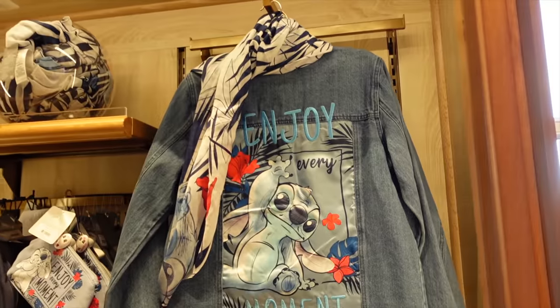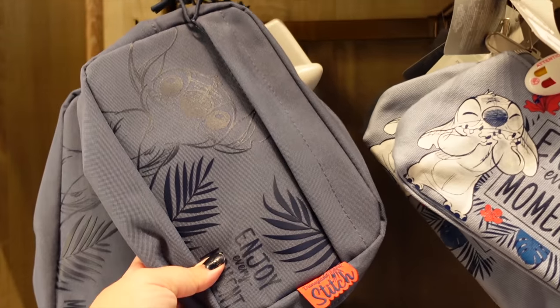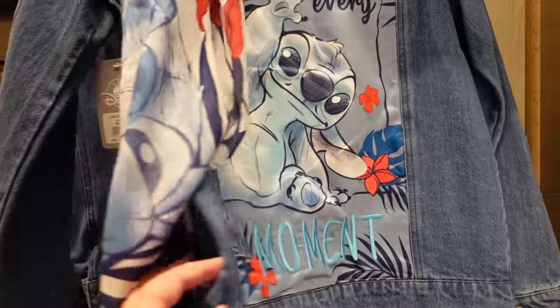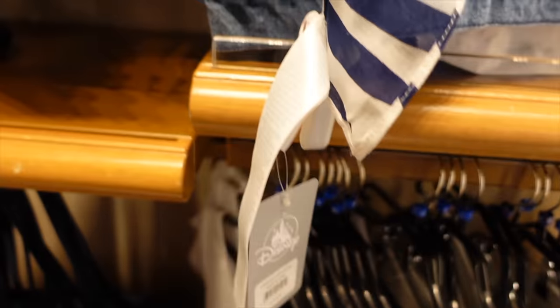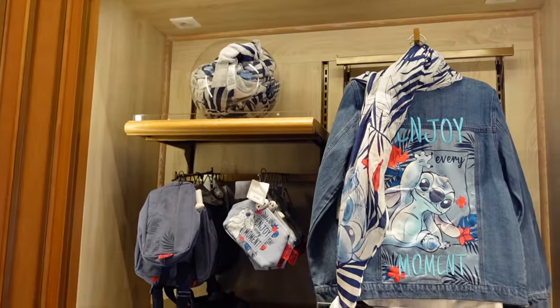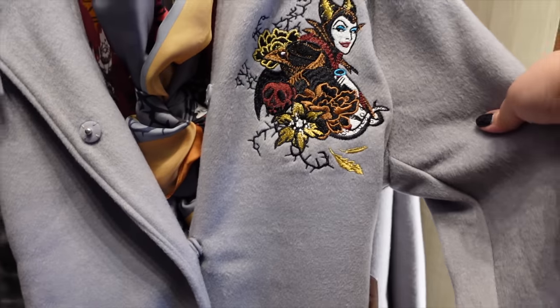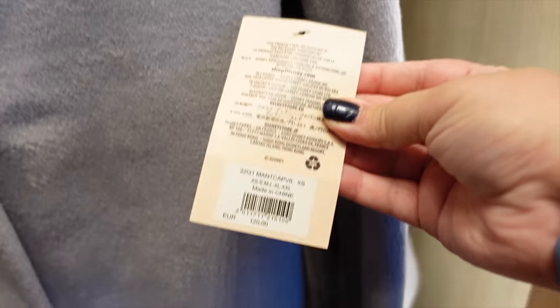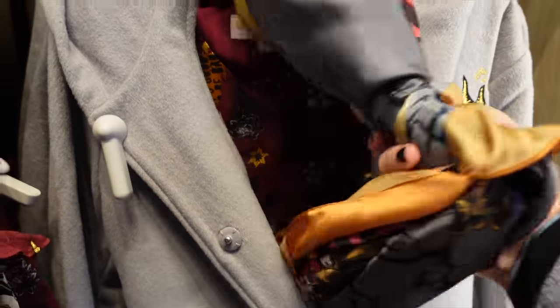Stitch is doing very well for himself — he's literally everywhere in Disneyland Paris. Right next to the Stitch section there's a villains section, mainly Maleficent. There's a Maleficent coat here — I've never seen this before! The price is 120 euros, but it's a full-on coat so I kind of understand it. It's very nicely embroidered and comes with a lovely scarf you can buy separately. It's quite heavy and I assume it would keep you warm. Disneyland Paris has really upped its game in terms of merchandise — that is good quality.